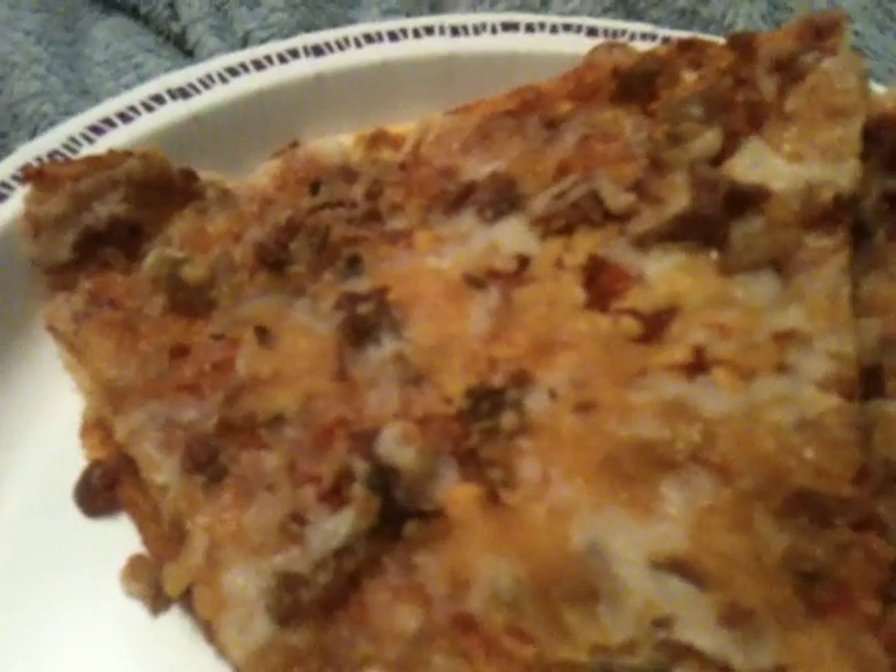Going to take a bite of the pizza. Mmm, nice melted cheese, red tomato sauce. Mmm, very tasty, lots of bacon, has really good taste.